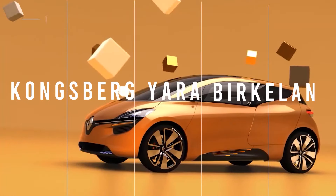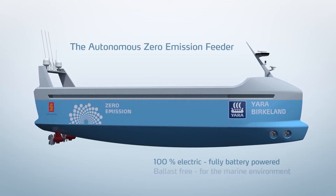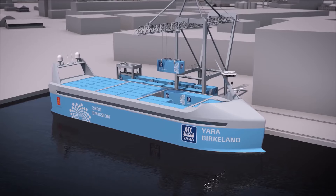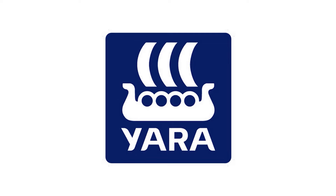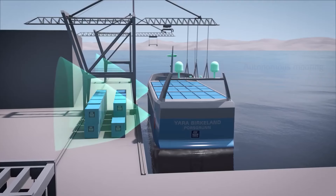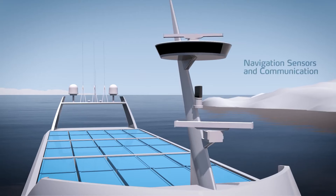Now let's look at another mode of transportation evolving to include autonomous driving: the Kongsberg Yara Birkeland, the world's first fully electric and autonomous e-cargo container ship. Technology is making ships sail on their own too, and this will have a huge impact on the shipping industry. Yara will reduce diesel-powered truck haulage by 40,000 journeys annually, while Kongsberg integrates sensor control, communication, and electrical systems.